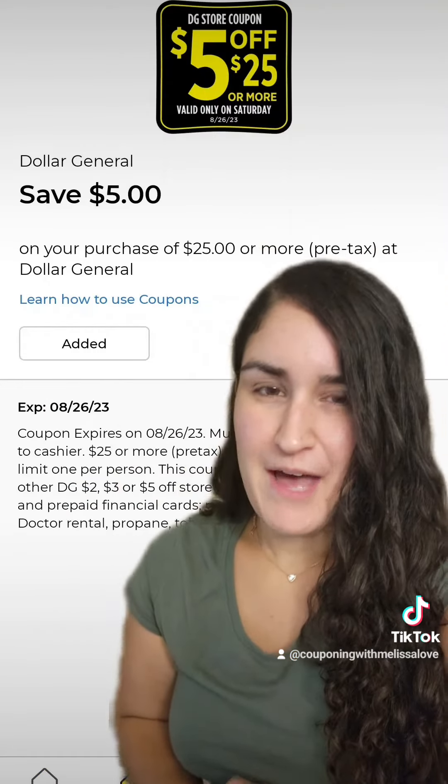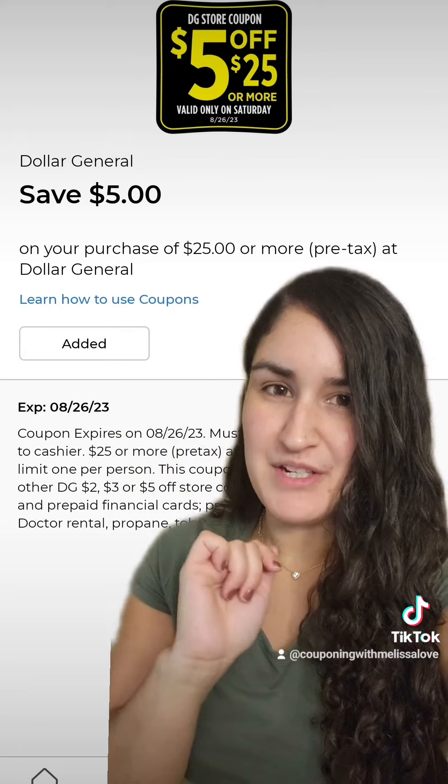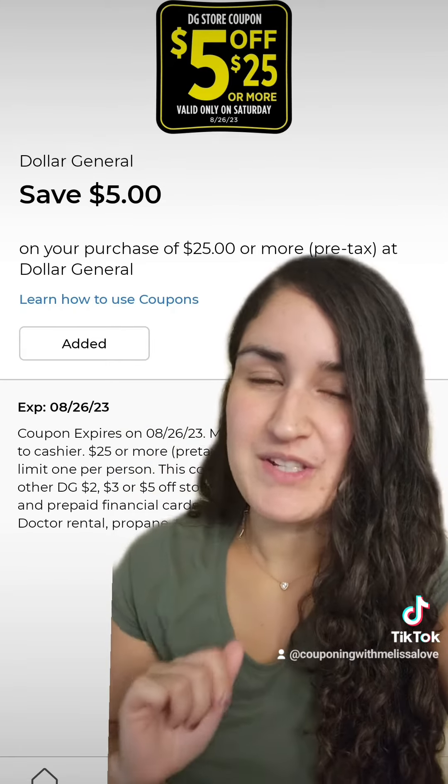So this is where the magic happens. You guys want to make sure you have the $5 off of $25 clipped to your Dollar General account. This is only used on Saturday.